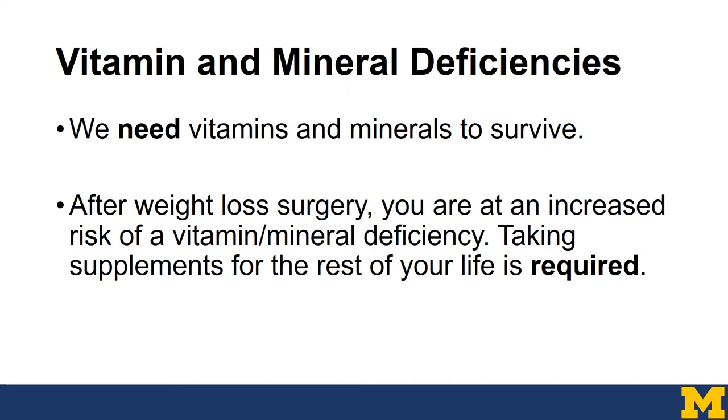Since we need vitamins and minerals to survive, we can't go deficient in them. After weight loss surgery, you are at an increased risk of a vitamin and mineral deficiency. That's why we stress the importance of taking supplements for the rest of your life.